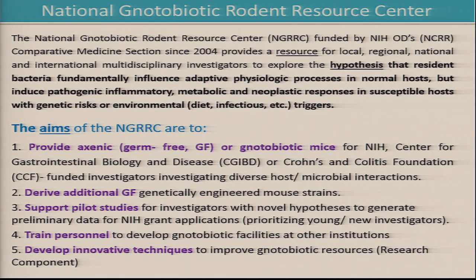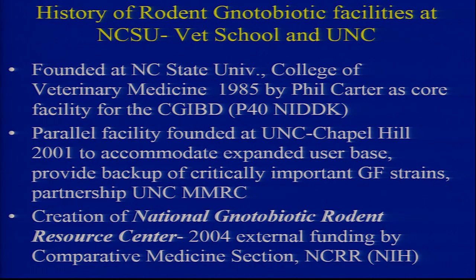We are gut-oriented, but we provided mice to Stan Hazen looking at atherosclerosis, for example. We derive additional germ-free genetically engineered mouse strains — if you want a competitively priced new mouse strain, happy to talk. We support pilot studies for investigators trying to generate data for new applications, prioritizing young and new investigators by NIH criteria, train personnel from other institutions who want to start a facility, and develop innovative techniques to help the entire field.